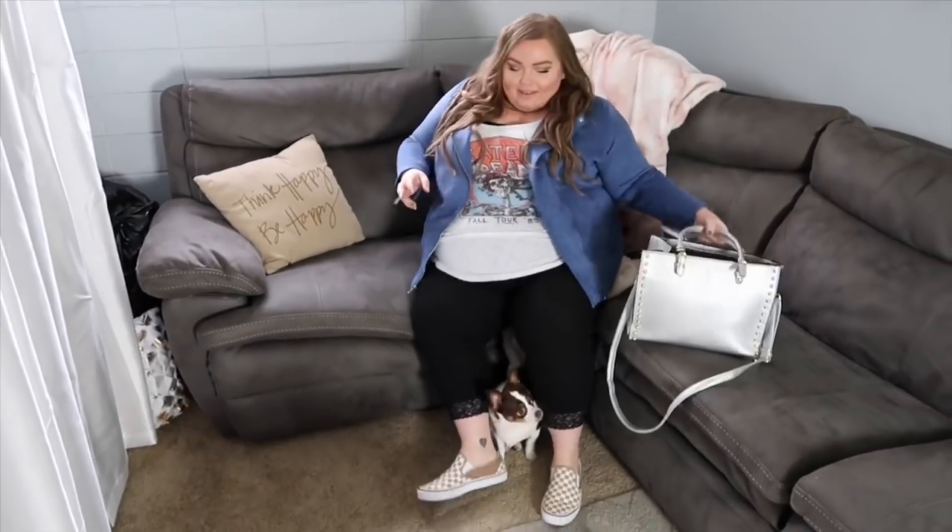Hey everyone, welcome to my channel! Today I'm so excited to show you what I tried from Eloquii. I tried them out for the first time — they are pricey, but I got a sale. My friend Laney told me Eloquii was having an amazing sale. I've been wanting to try them for a while, but the prices are a little more expensive, so it's always been hard to do a haul. This sale was the perfect opportunity to hit up their sale racks.